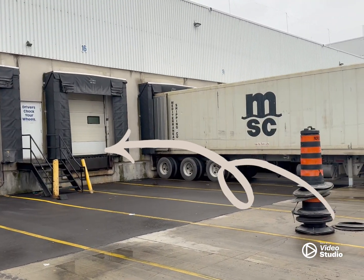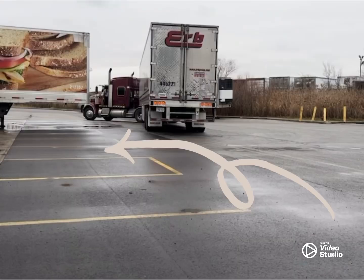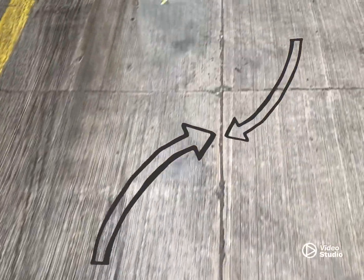This is where I'm going to be backing up and these are the lines I'm going to be following. The parking lines can be very helpful, but they're often crooked and not square to the building. The most accurate lines to follow are the ones in the concrete itself — perfectly square to the building.